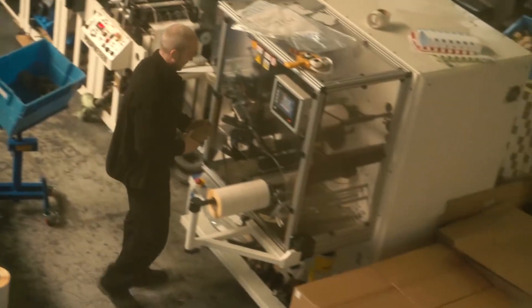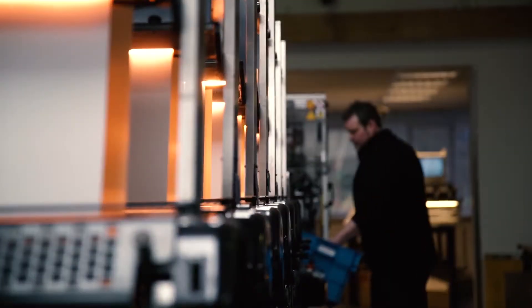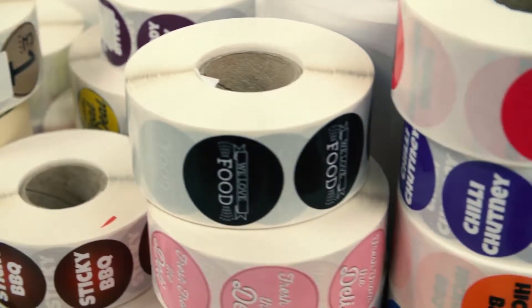We have a flexo shop here, so we're running 22 staff with 7 printing presses. Taking in the Trojan 2 was adding to our capabilities to give more flexibility. For short run digital work, we can give customers more flexibility than we've ever had before.